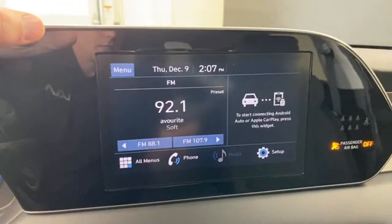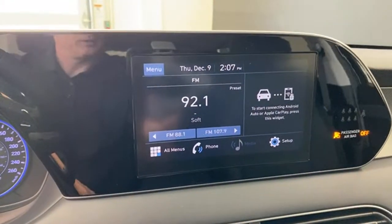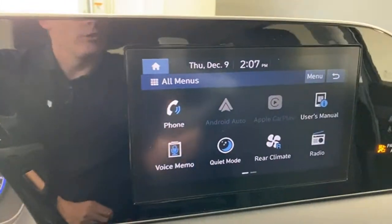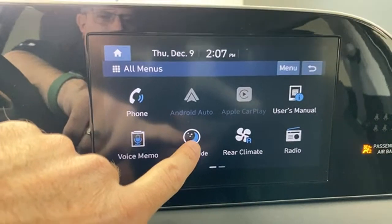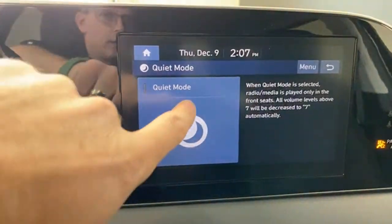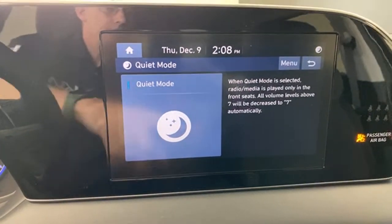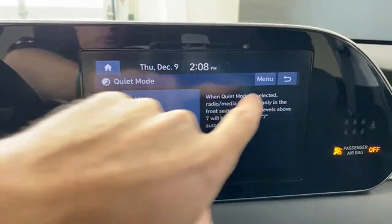These eight-inch screens have wireless Android Auto and wireless Apple CarPlay. Interestingly, you cannot get wireless Android Auto and wireless Apple CarPlay on the larger screens that come with higher trim models — so that's actually a nice feature that comes on the lower trim that doesn't come on higher trims. You also get a quiet mode here, which turns the volume level to seven in the front speakers and mutes the rear speakers. If you have people in the back sleeping or listening to their own music in earbuds, you can allow them to sleep while having your music in the front at volume seven.